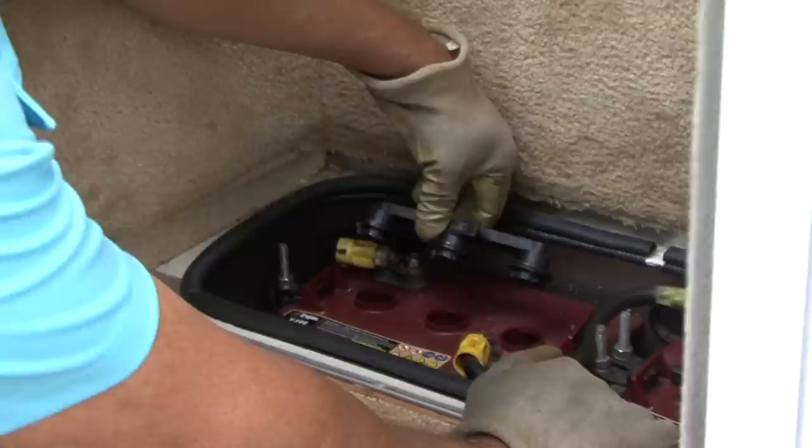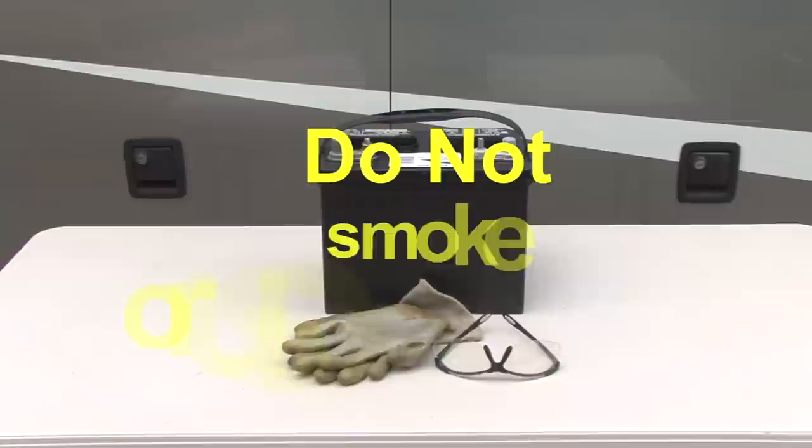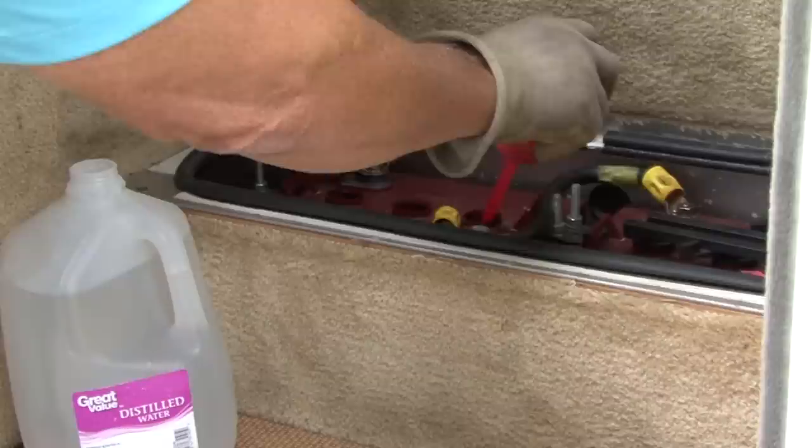Caution: always keep safety in mind when working around lead acid batteries. You need to wear goggles and gloves and remove any jewelry. Do not smoke or use any open flames around batteries. Routine maintenance and recharging a discharged battery as soon as possible will extend the life of the battery.